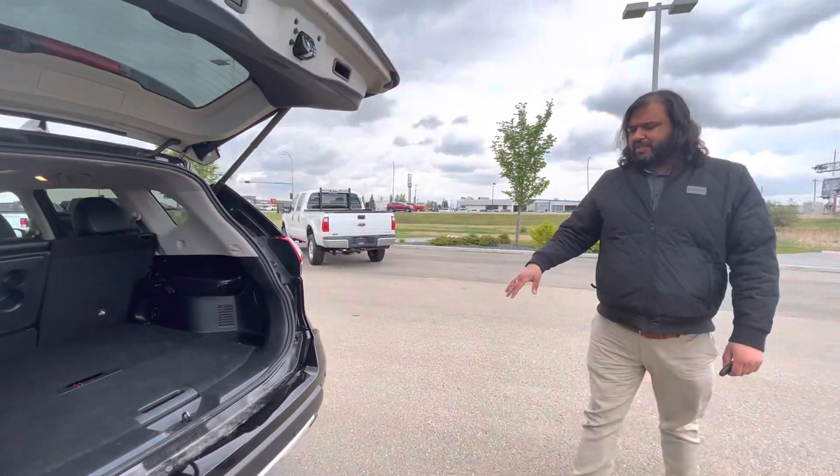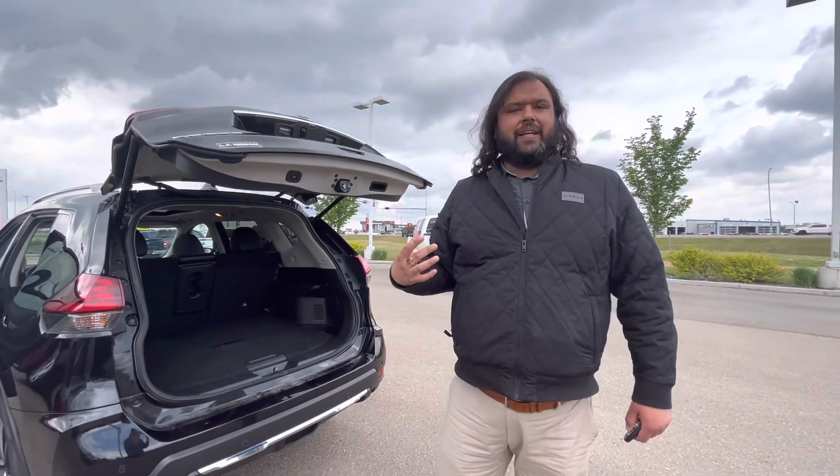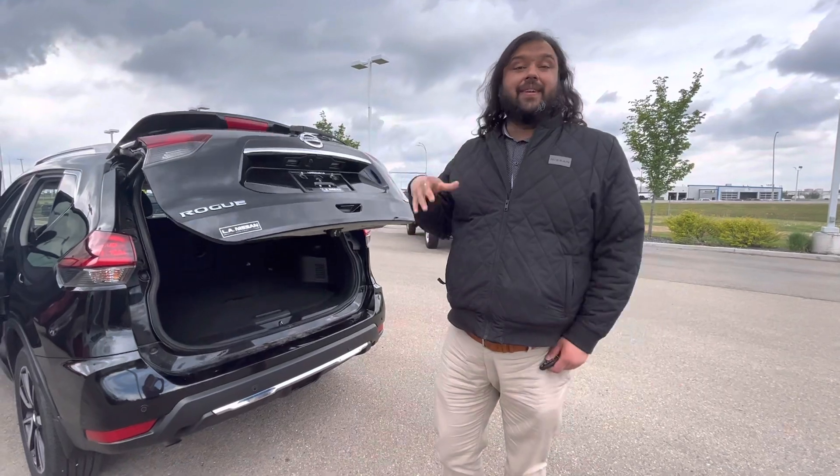So again, a beautiful option, sensors all around. I'd love to make it yours. Just come on down, check it out, take it for a test drive, see what you think, and we can go from there. Thanks a lot.